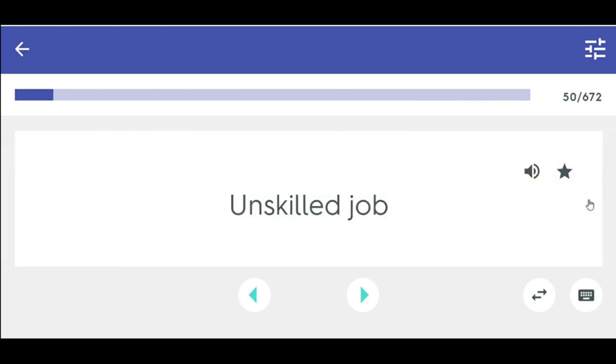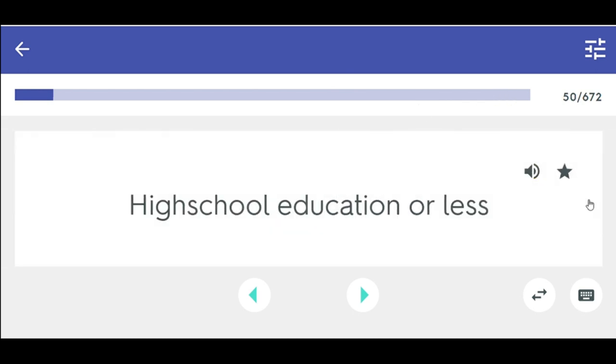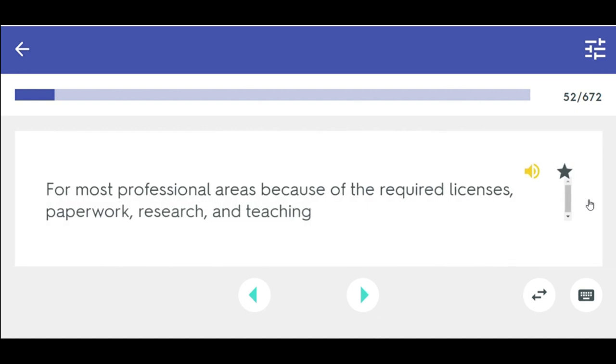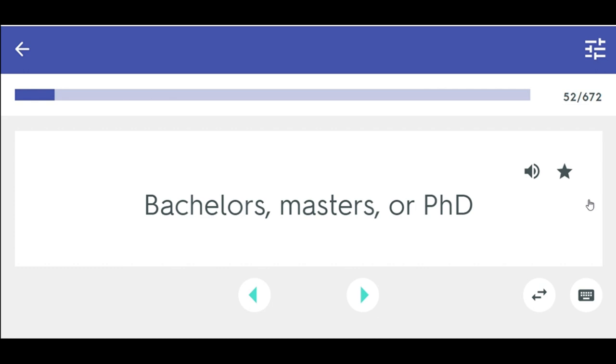Qualifications — unskilled jobs require high school education or less. Skilled jobs require a technical degree. For most professional areas, because of required licenses, paperwork, research, and teaching, a bachelor's, master's, or PhD is required.